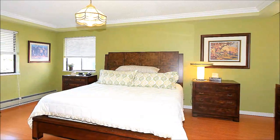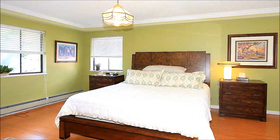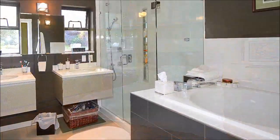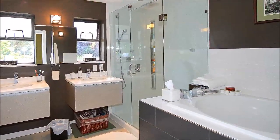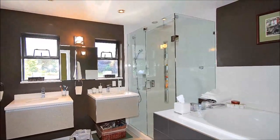Peaceful with its lovely nature-inspired decor, the window-wrapped master bedroom has generous dimensions and elegant crown moldings. It's complemented by a glamorous master bathroom with matching floating vanities, a soaker tub, and a large glass-enclosed shower.